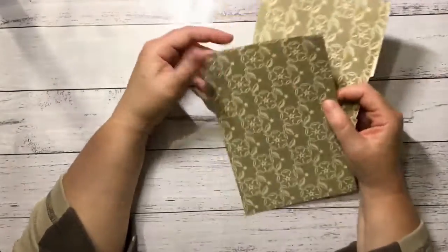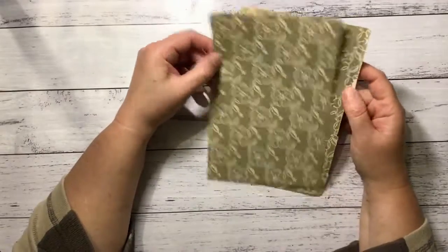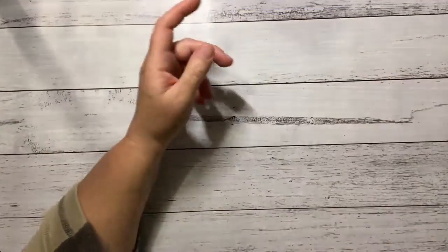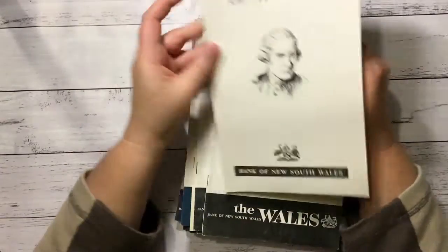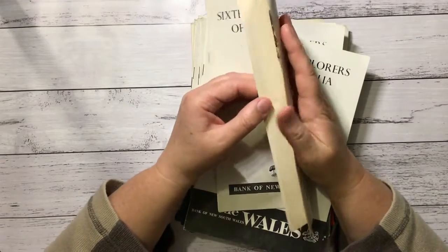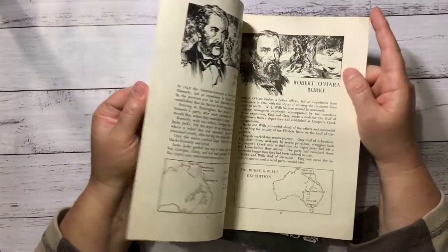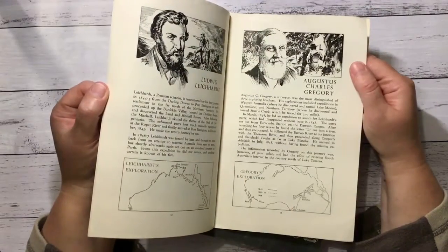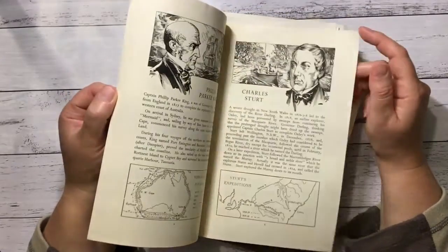I heard someone call these by their proper name — fly pages, something like that — so these were beautiful ones I grabbed out of a book. And there was a whole pile of these little pamphlet-type books: Bank of New South Wales, 16 Explorers of Australia. So maybe there are 16 of them. It's got Burke, Edmund Kennedy, Ludwig Leichhardt, and maps — pretty cool pictures and little maps.